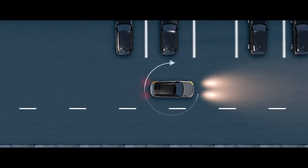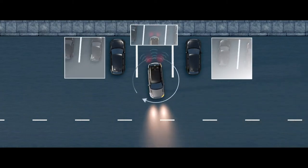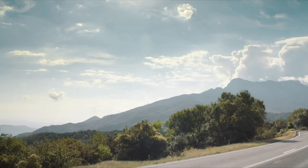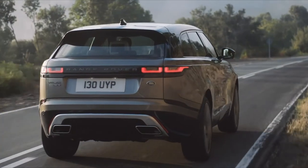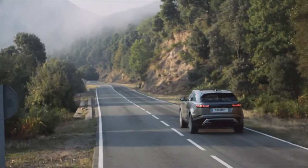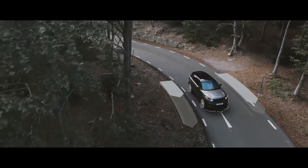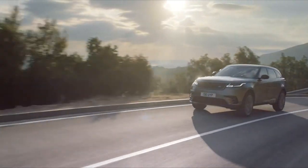Every model comes with Land Rover's unique 3D surround camera system, offering simulated views around the vehicle for unrivalled visibility in off- and on-road situations. Out on the road, Velar is quiet, refined, with a confident stability — everything that a modern Range Rover should be — absorbing surface irregularities while still keeping the driver feeling connected to the road. The standard torque vectoring lends a suppleness to the cornering, whilst adaptive suspension can lend a sportier firmness to the ride when required.